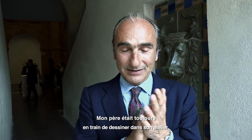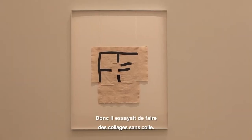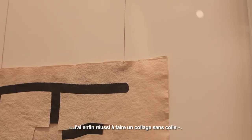My father was, during his whole life, always drawing in his studio. At the same time, drawing with a pencil or with ink, he was cutting papers, and during a long time he had used collages — the technique for putting papers together. But he was a man very clean in his studio, and he needed to love the materials, and the glue was a material that he didn't love at all. He was trying to do a kind of collage without glue. And one day, he came home to have lunch and said to our mother: at last I have done a collage without glue.